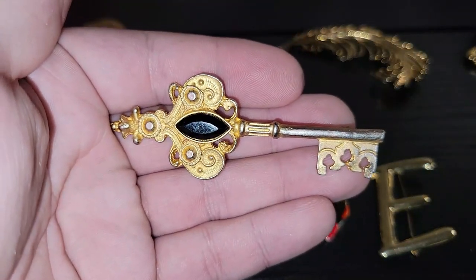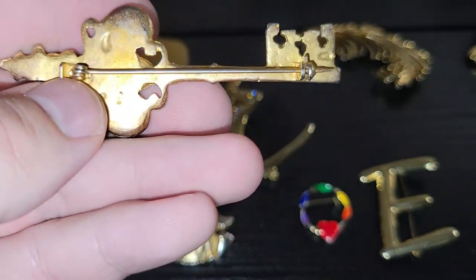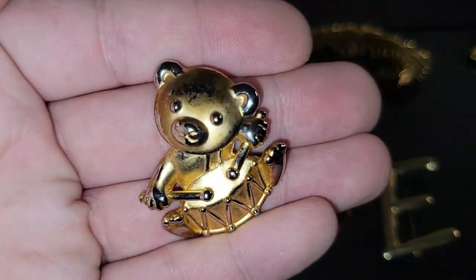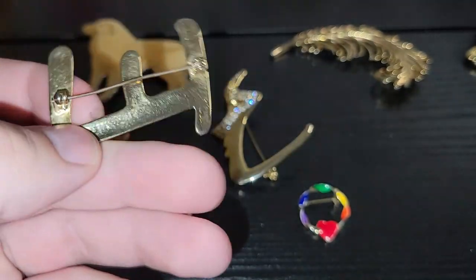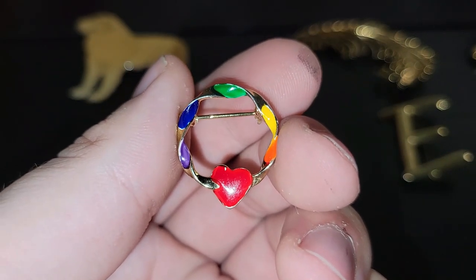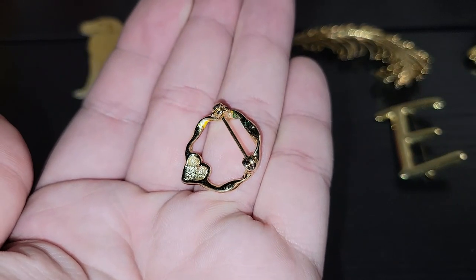We've got this vintage-looking key brooch. Some of the gold has worn off but it's still a really fun piece. There's a little teddy bear one — also missing some gold but still very cute. I've got a big 'E' initial brooch, so if you have a name or know somebody whose name starts with an E, that would be a great gift. And then there's one that gives me a very gay pride vibe because of the rainbows and the heart — a fun little piece.